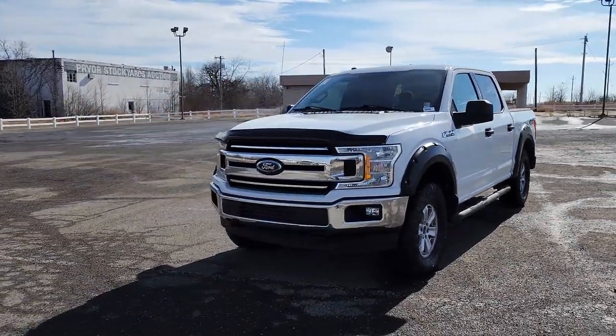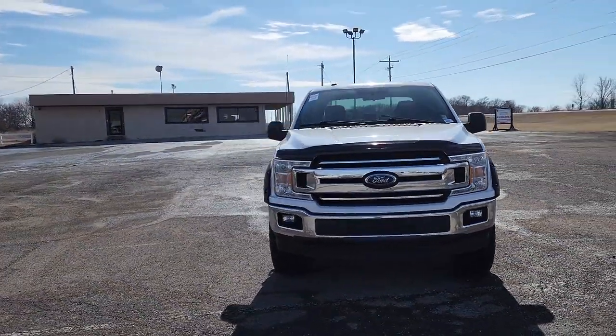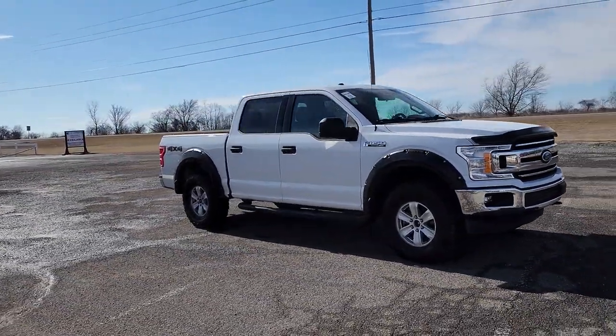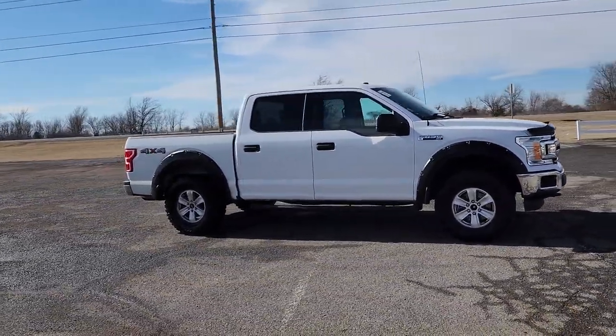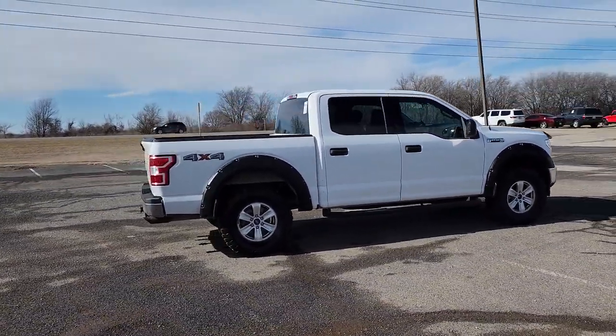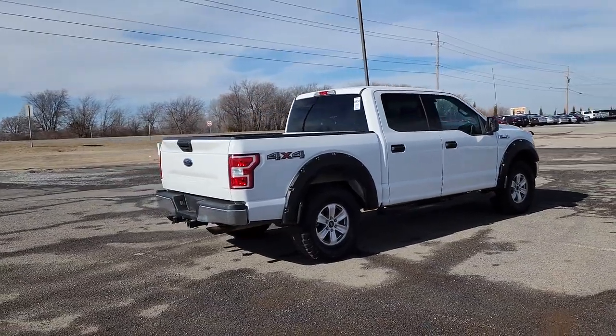Enjoy the view of this 2018 Ford F-150. With less than 120,000 miles on the odometer, this vehicle provides excellent value. Enjoy a new level of ease and confidence, whether at work or play, when you're in this F-150.